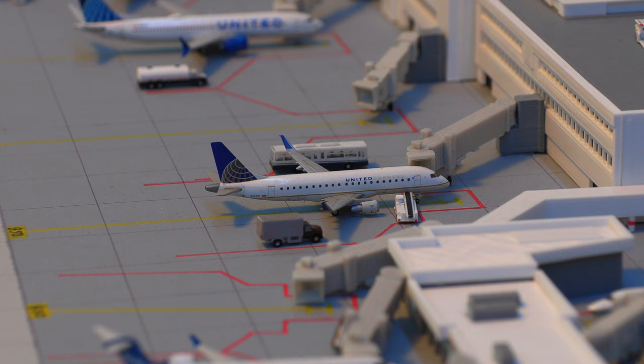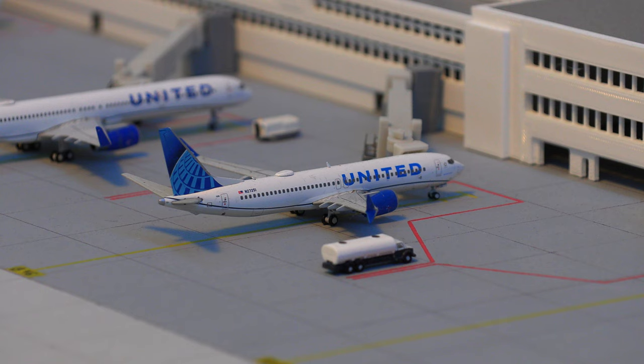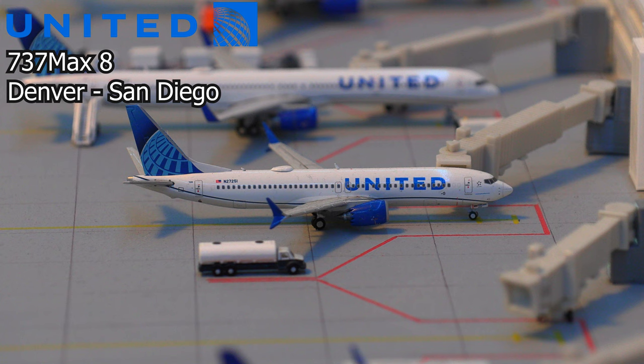Starting off at the main terminal, we have this United Express Embraer E175, currently loading on baggage — it will be heading out to St. Louis. Moving right along, we have this United 737 MAX 8. This aircraft will be pushing back shortly and heading out to San Diego, California.